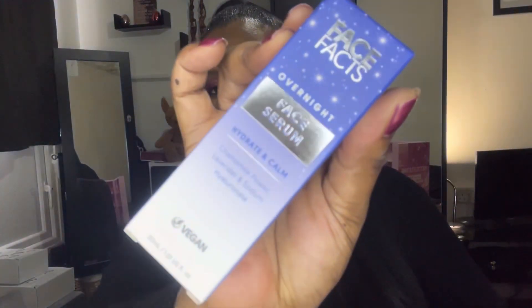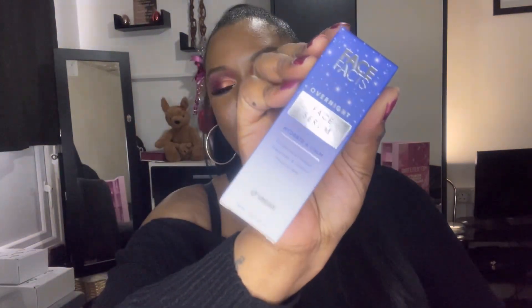Number eighteen — this one is kind of heavy. This is the Face Facts overnight face serum — hydrate and calm. This is definitely going into a giveaway because I'm not going to put any new face products on my face.